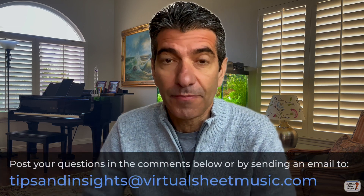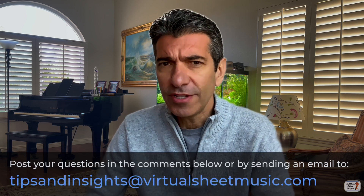Hello and welcome to a new episode of tips and insights from the music room. Today we're going to talk about a very hot topic of our time: AI. So what is AI?